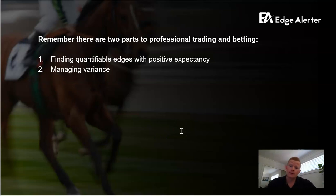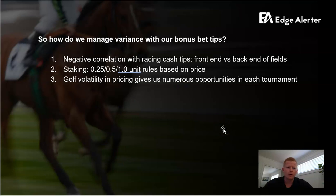We're converting at 106% long term — that sounds great. But if you're betting on $8 to $30 pops, surely there's a risk you'll get drilled in a two-week unlucky period. That's why I go back to the two parts of professional trading and betting: first, finding quantifiable edges with positive expectancy; and second, managing variance. With the bonus bet tips in racing, they've got a negative correlation with the racing cash tips. That's simply because if the cash tips are winning, the bonus bet tips on the same race can't win — two horses can't win a race. So there's a natural negative correlation, which is nice.